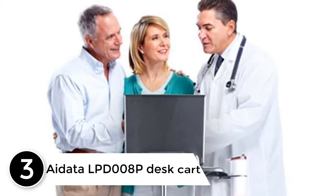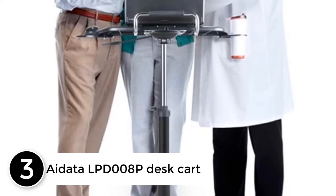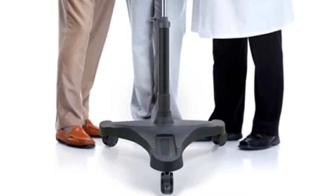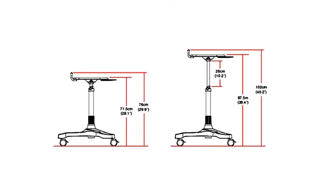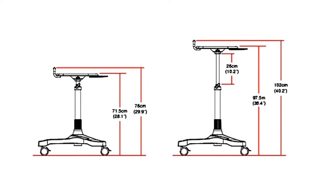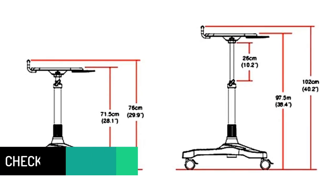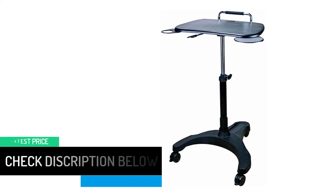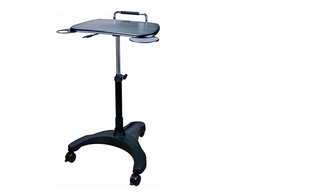At number 3: the Adata LPD-008P Desk Cart. If you want a desk work cart that offers ease of mobility with a pretty good accessory offering, this is your best bet. It is suitable for your notebooks, laptops, and other mobile devices. You could have your documents on it as well. The mobile laptop cart comes with an adjustable height setting ranging from 28 inches to 40 inches, and you can use it in bed while still working.